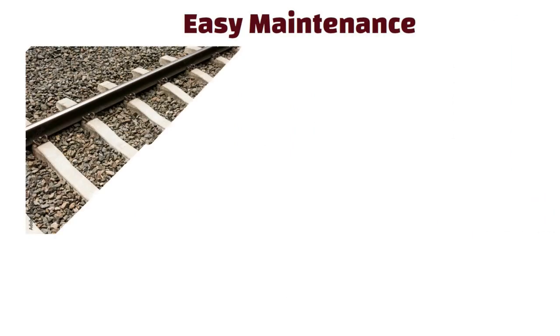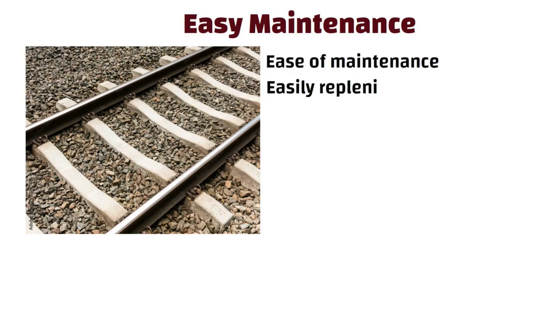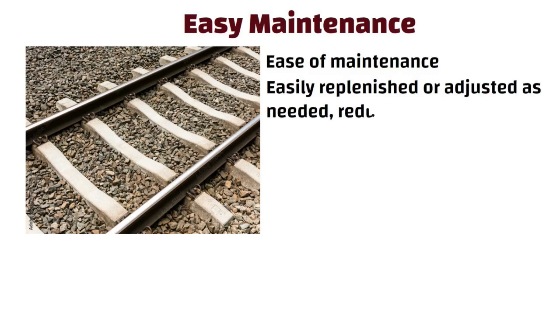Easy maintenance. One of the hidden benefits of using crushed stones is the ease of maintenance. They can be easily replenished or adjusted as needed, reducing downtime and cost.